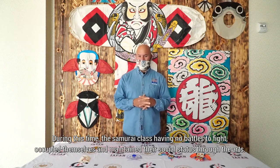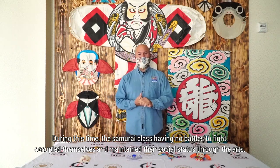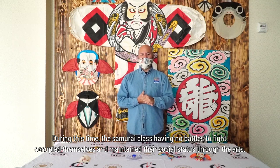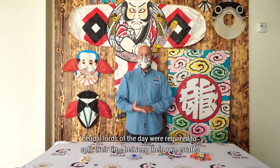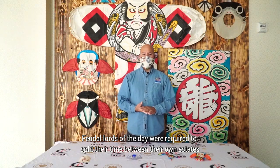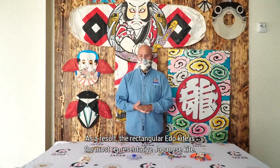During this time, the samurai class, having no battles to fight, occupied themselves and maintained their social status through the arts. Fewer lords of the day were required to split their time between their own estates and Edo, the capital. As a result, the rectangular Edo kite is the most representative Japanese kite.